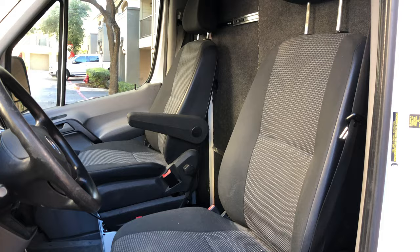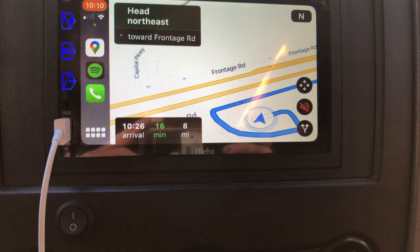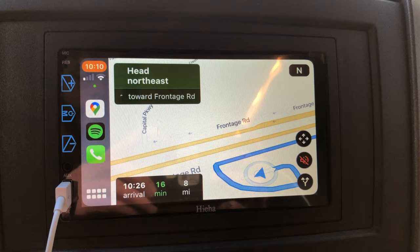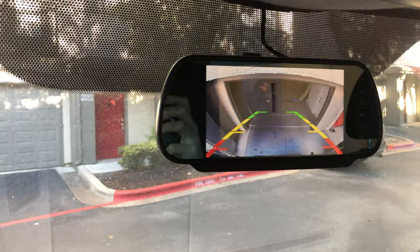The wall divider has felt on the driver's side to match the existing finishes. I installed a new stereo with Apple CarPlay so you can easily navigate while listening to your favorite music. A backup camera was also installed to ensure easy and safe parking.